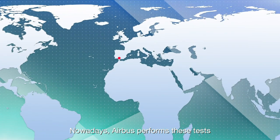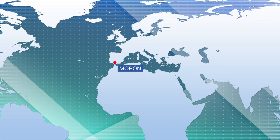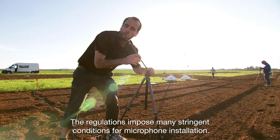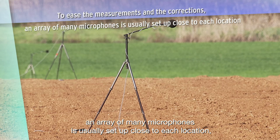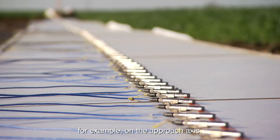Nowadays, Airbus performs these tests at Morón Air Force Base in southern Spain. The regulations impose many stringent conditions for microphone installation. To ease the measurements and the corrections, an array of many microphones is usually set up close to each location, for example on the approach axis.